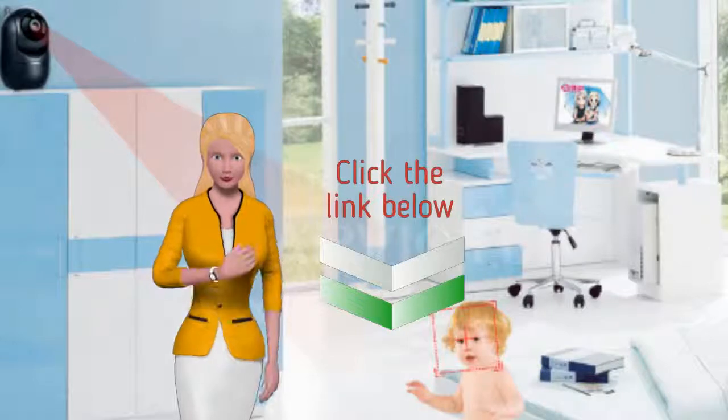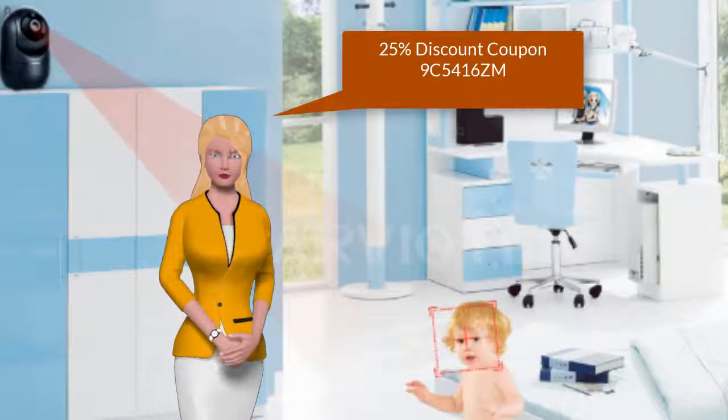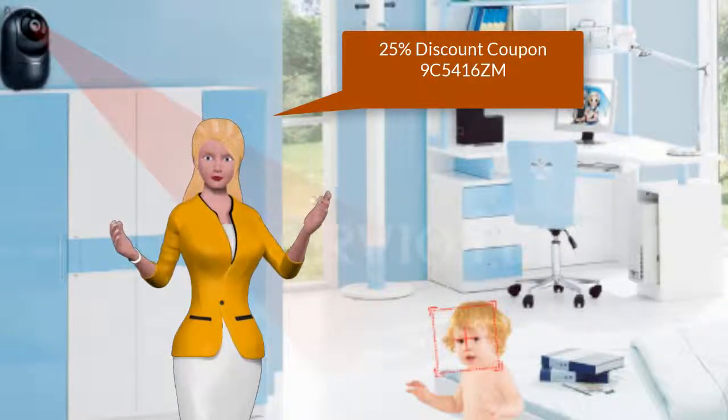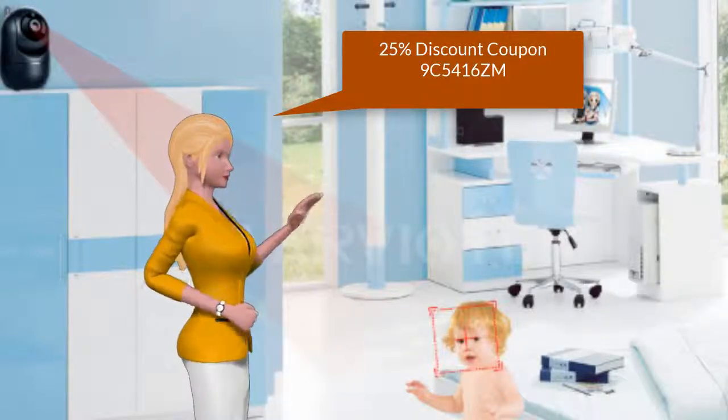Oh, I almost forgot — here's the coupon I mentioned at the beginning. It will save you 25% off the cost of your interactive wireless camera. You will want to write this down exactly as shown — and it will also be listed below. The 25% discount code is 9C5416CM.